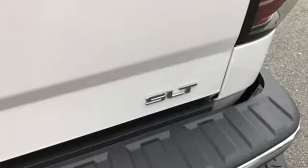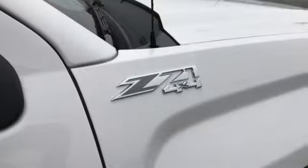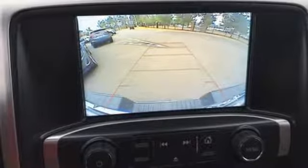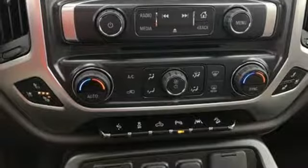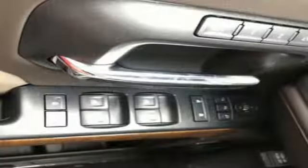It comes nicely equipped with features you'll love: streaming audio, power heated mirrors, dual zone climate control, auto dimming rear view mirror, Wi-Fi hotspot, heated steering wheel, V8 engine, trailer brake controller, electronic shift on the fly, and front heated and ventilated leather bucket seats.